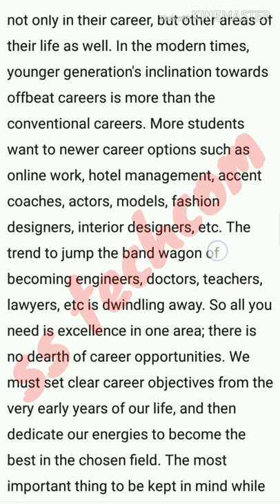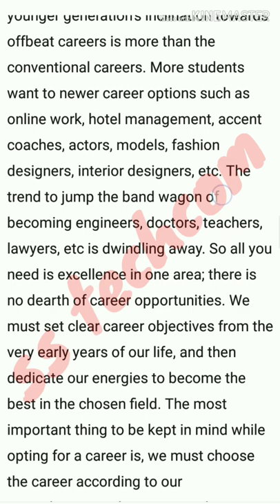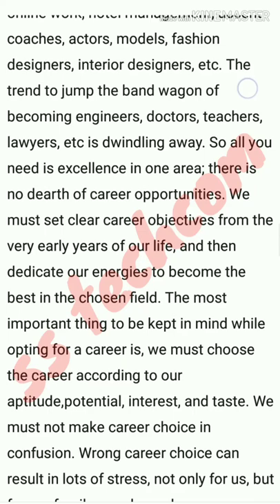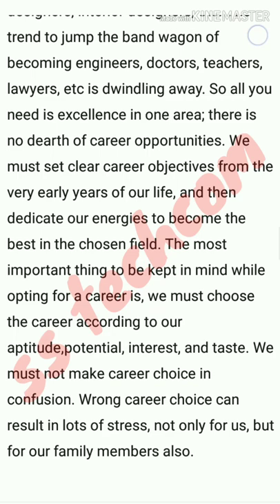The most important thing to keep in mind while opting for a career is that we must choose a career according to our aptitude, potential, interest, and taste. We must not make a career choice in confusion. A wrong career choice can result in lots of stress, not only for us but for our family members as well.